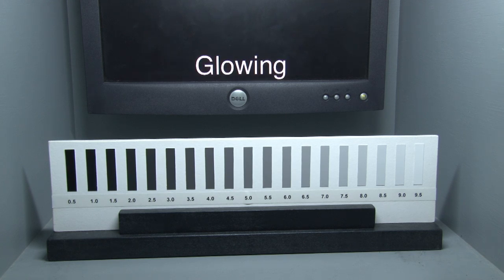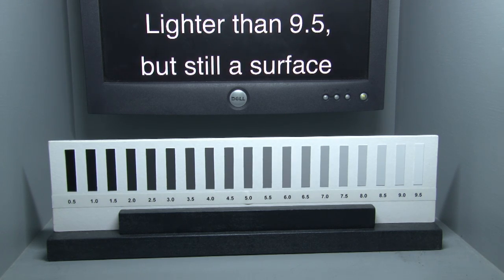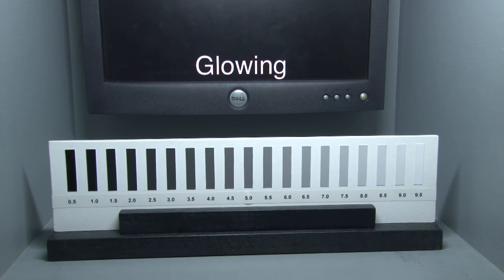Next, we asked observers to match a target — the center square on a checkerboard — to a shade on a scale that ranged from black to white. After the observers indicated their best match using the slider, the target changed colors and we asked them to make another match. What we found is that observers were able to match a 5,000 to 1 ratio of light intensity to a reflectance range indicated by the slider of only 100 to 1. This falsifies the hypothesis that observers are only using ratios to determine lightness, even in these unsegmented images.